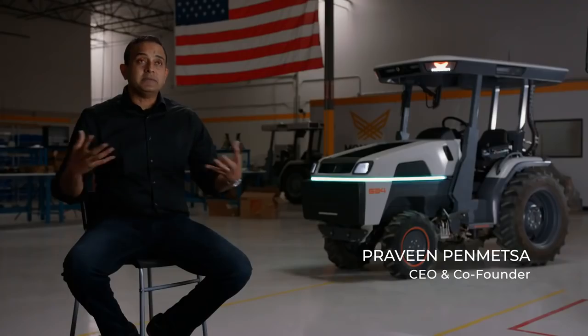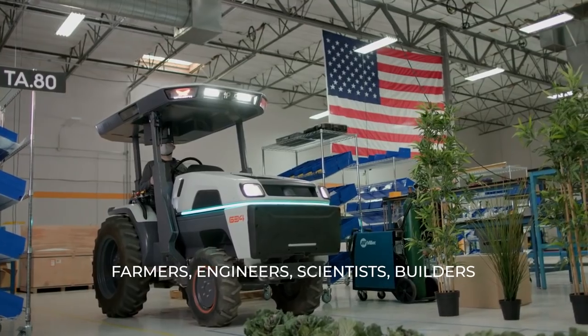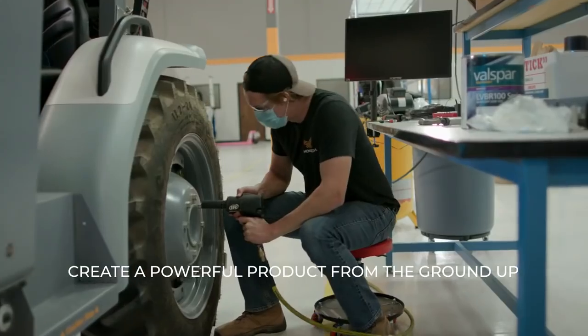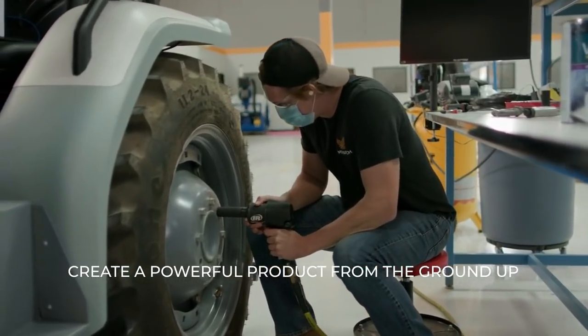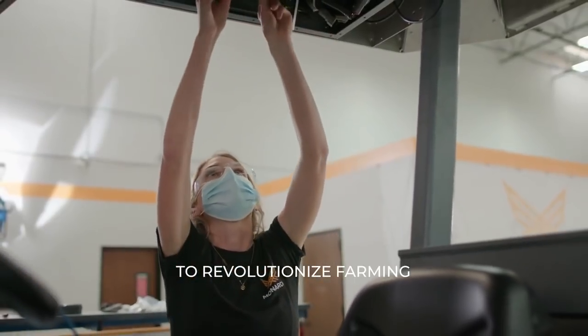The Monarch tractor team consists of farmers, engineers, scientists, and builders. And that's what is needed to solve this immense challenge in a way that farmers can actually use the technology that we are deploying.